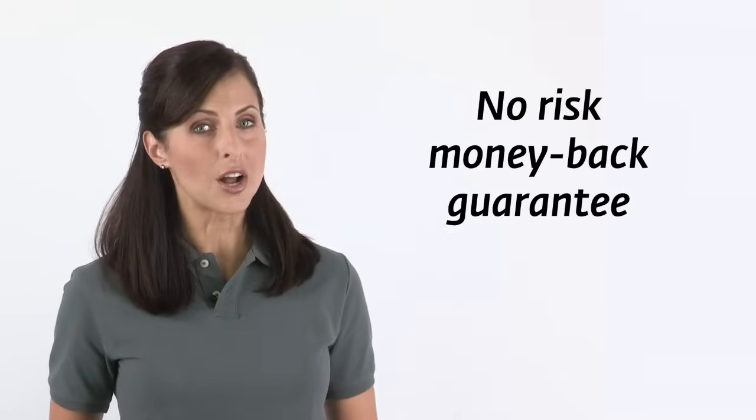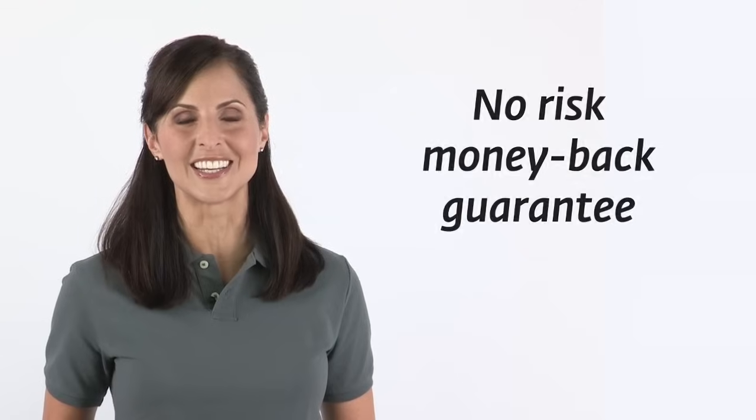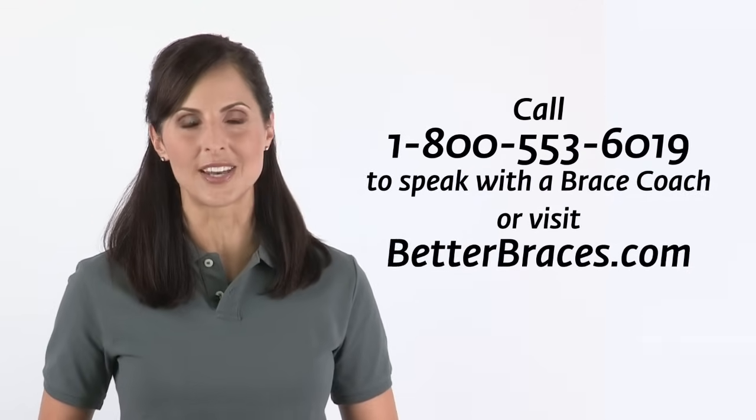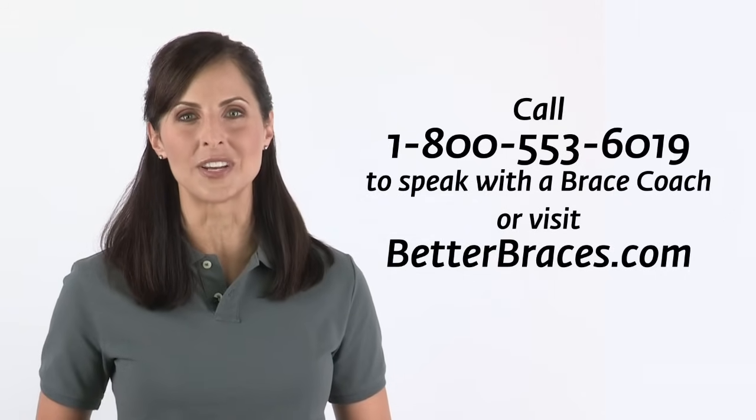Try one of these DonJoy osteoarthritis knee braces risk free with our money back guarantee. Visit BetterBraces.com for more information and to order today. Our knowledgeable brace coaches are trained to help you find the right brace for your needs.